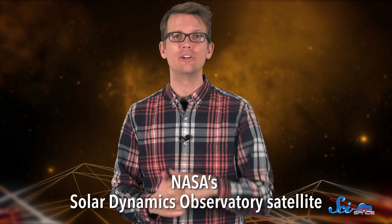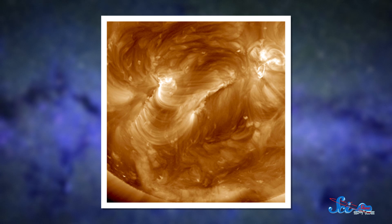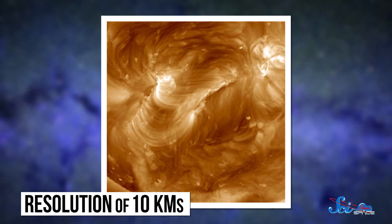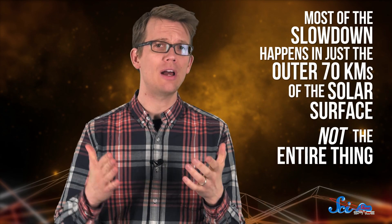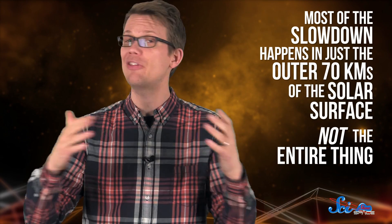Now, three decades later, astronomers have a new tool — NASA's Solar Dynamics Observatory satellite. This satellite lets them watch how the gases at the very edge of the Sun's surface move with a resolution of 10 kilometers. Using three and a half years of data, the team tracked changes in the Sun's outer layer. In a paper published in Physical Review Letters, they show that most of the slowdown happens in just the outer 70 kilometers of the solar surface. This very outer edge is where light escapes into space, and the researchers realized that sunlight itself might be what's slowing down the Sun's spin.